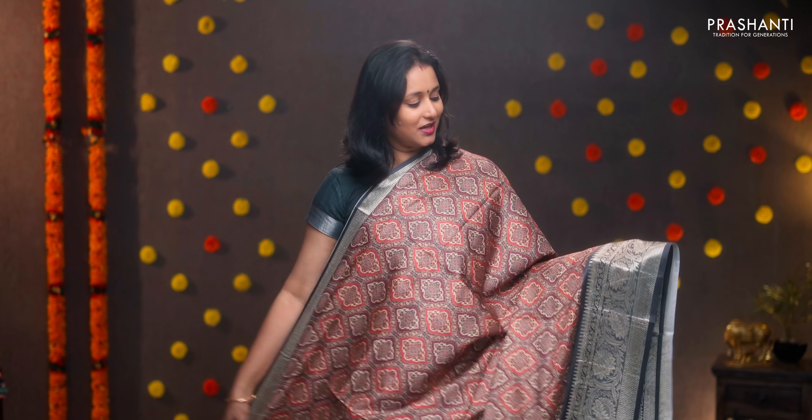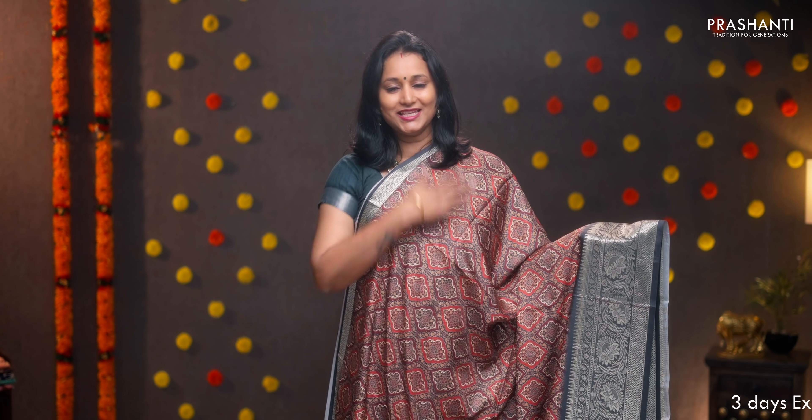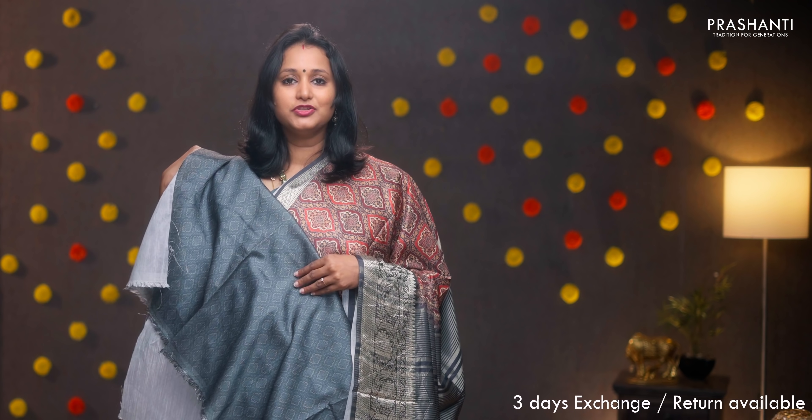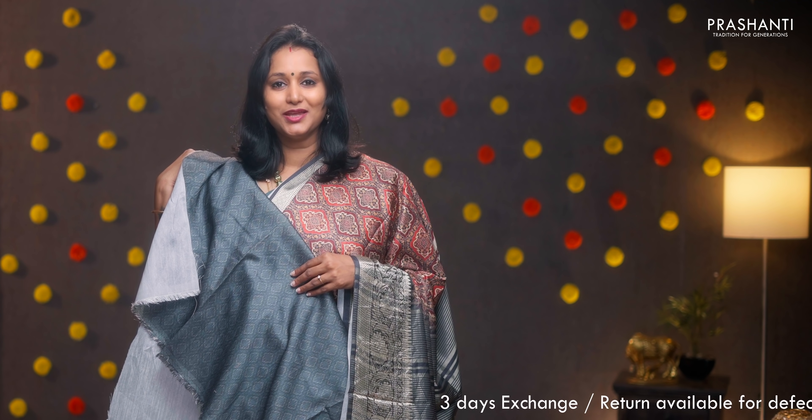Elephant gray with red and maroon — one more pretty saree with rich zari woven borders on either sides. All-over prints running throughout the body, simple lined pallu with tassels, and a contrast printed blouse. Priced at ₹1590.